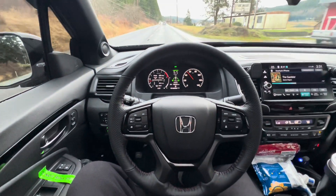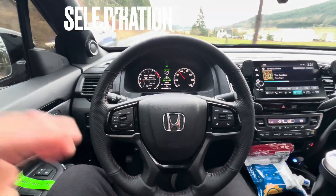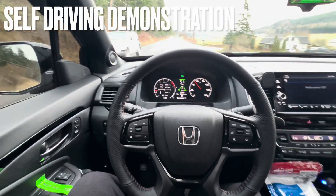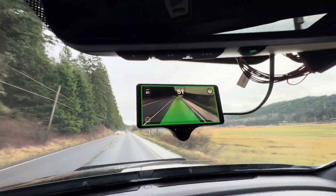Alright, here we go — a sample of the self-driving on a 2024 Honda Ridgeline using the Comma OpenPilot AI. Here's the hardware I'm using; this is what self-drives the vehicle.